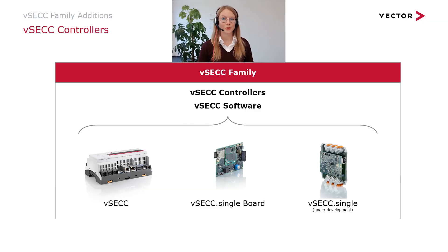Hi, my name is Rebecca and I'm the Product Manager for the VSEC Controllers. I want to give you an overview on what we have been working on lately. Our controller family grows, so first of all I want to present to you our newest controller, the VSEC Single Board.